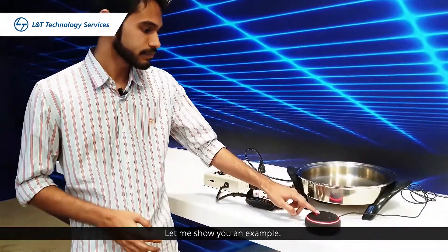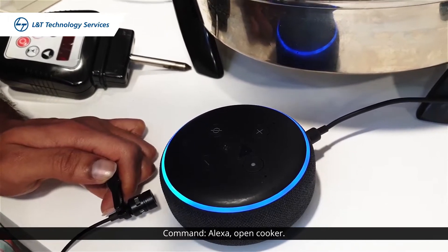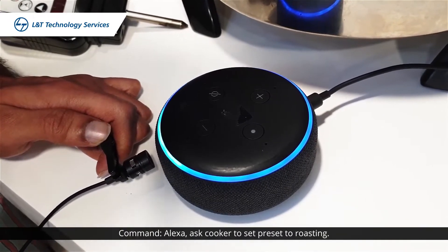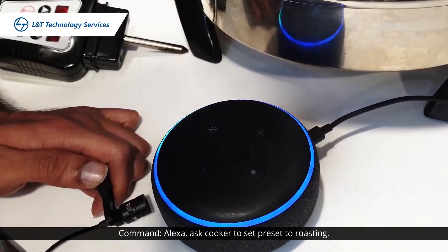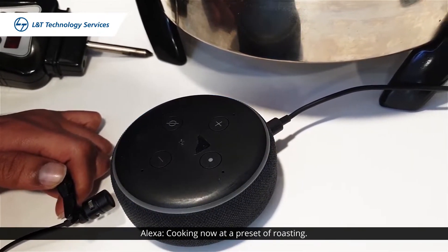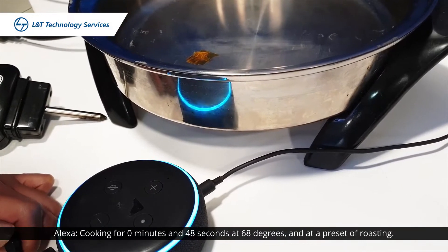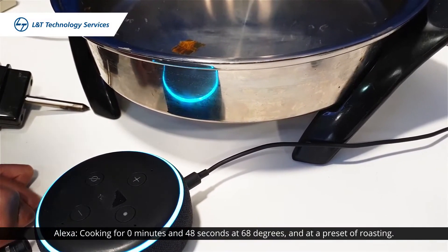Let me show you an example. Alexa, open cooker. [Alexa response]: Welcome, the cooker unit 1 is ready to take commands now. Alexa, ask cooker to set preset to roasting. [Alexa response]: Cooking now at a preset of roasting. Alexa, ask cooker what is the current status. [Alexa response]: Cooking for zero minutes and 48 seconds at 68 degrees on a preset of roasting.